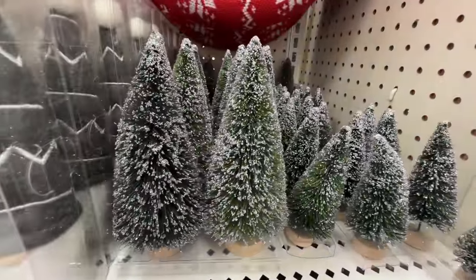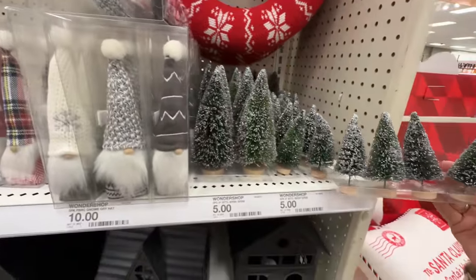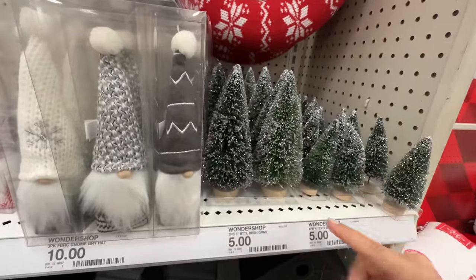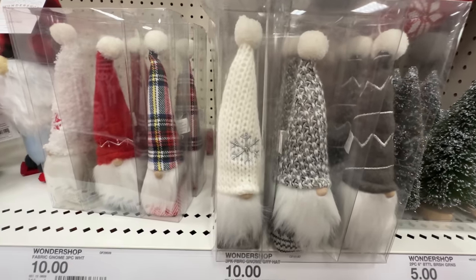I love getting these brush trees — they're like pipe cleaners, yeah. These are just great. You can get a four-pack for five bucks, or a two-pack of the six-inch ones for five bucks. And then the Gnomies are right next door — hanging with your Gnomies.